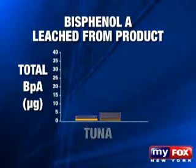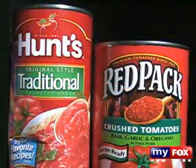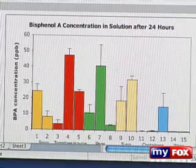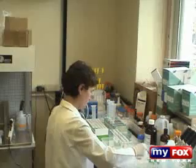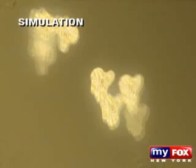The results were concerning. Every single product put out an amount of bisphenol A that would be in the danger zone. The highest levels, measured in micrograms, were found in cans of Hunt's tomato sauce, followed by Red Pack, Del Monte peas, Starkist tuna, and the Rubbermaid plastic container. "This is a chemical that can alter the way your cells function at below a trillionth of a gram." And when bisphenol A-leached water was placed in a test tube with breast cancer cells, the cancer cells multiplied rapidly. "These amounts would massively stimulate these cells."